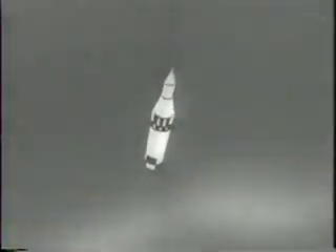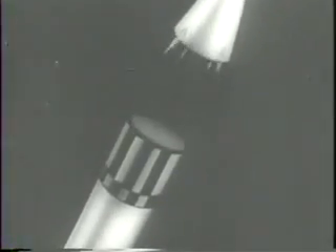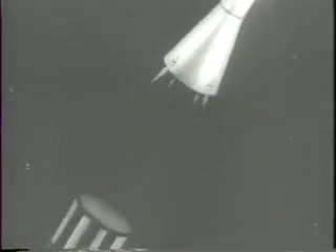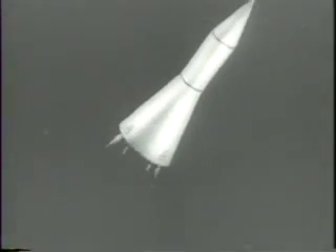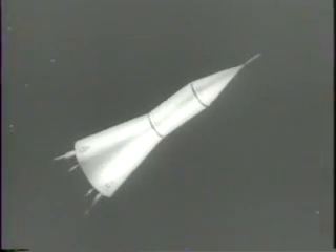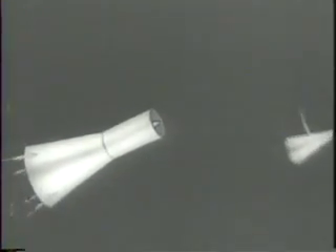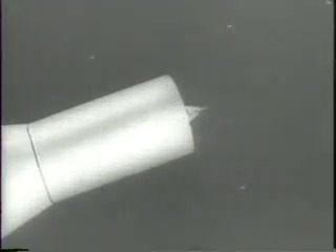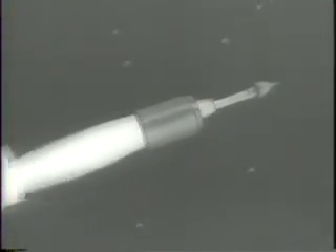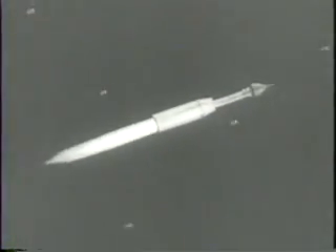The burned-out first stage, an intermediate-range Jupiter, falls away, and the second stage — a cluster of 11 solid Sergeant rockets — takes over within minutes of the launching. The third and fourth stages, also solid fuel Sergeants, carry on, accelerating the Pioneer, a 13.5-pound instrument package, to a speed that will carry it into a course around the sun.